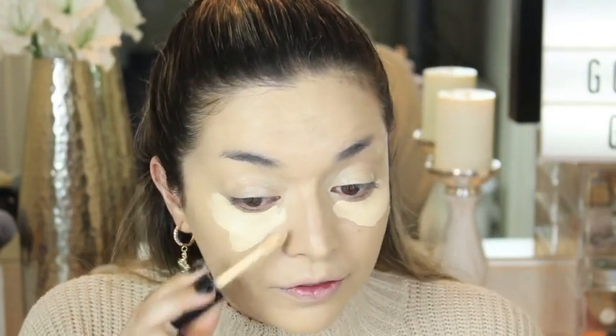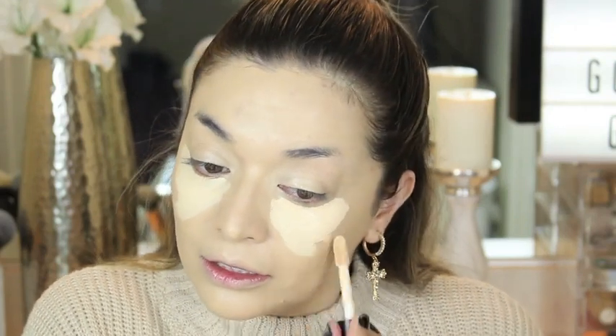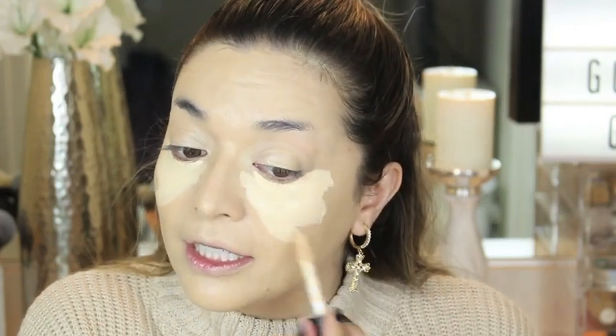Next I'm continuing with the ELF 16 Hour Camo Concealer — this is my favorite ever, I keep using this every day. This is in the shade Light Sand. It's just perfect — it gives you the right amount of coverage and it doesn't feel heavy at all, and I love to use it under my eyeshadow. So we're going to prep that today for the eyeshadow. I just apply it underneath the eyes. I'm actually running out of this concealer. It's so, so good. Now I'm just going to apply it on the eyelid.